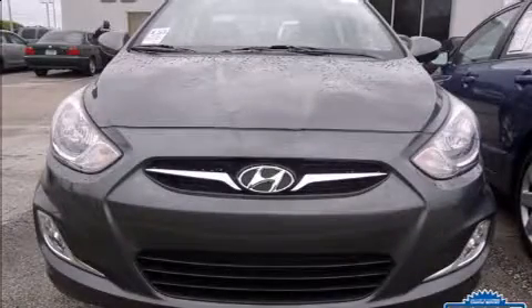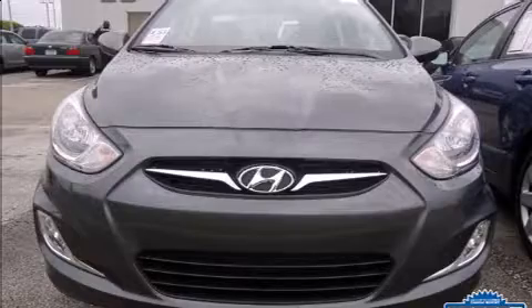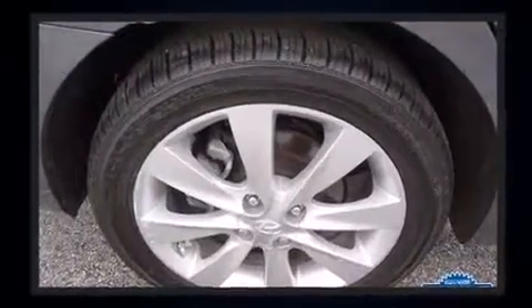Treat yourself to a test drive in the 2013 Hyundai Accent. With fewer than 25,000 miles on the odometer, this four-door sedan prioritizes comfort, safety, and convenience.